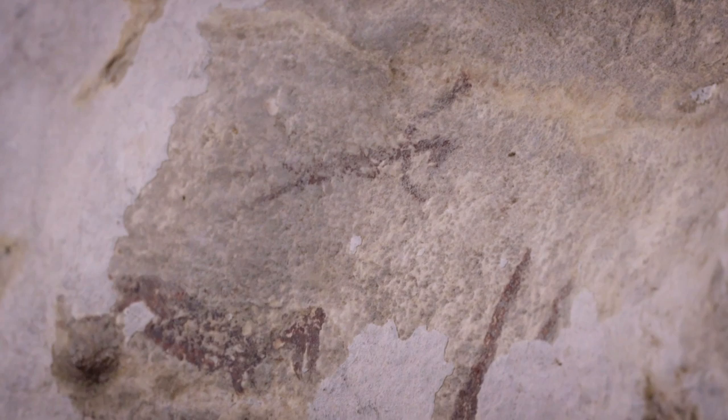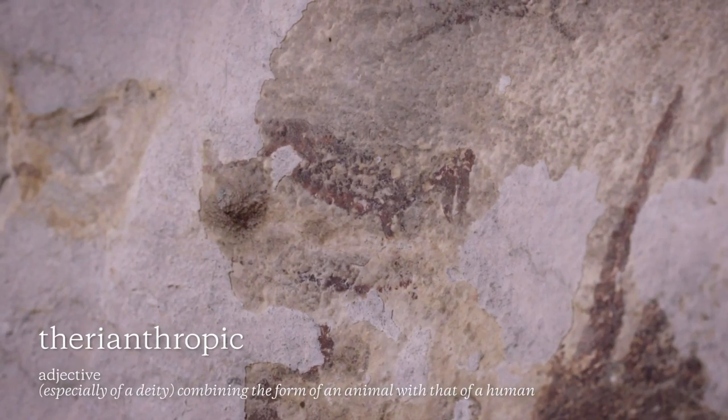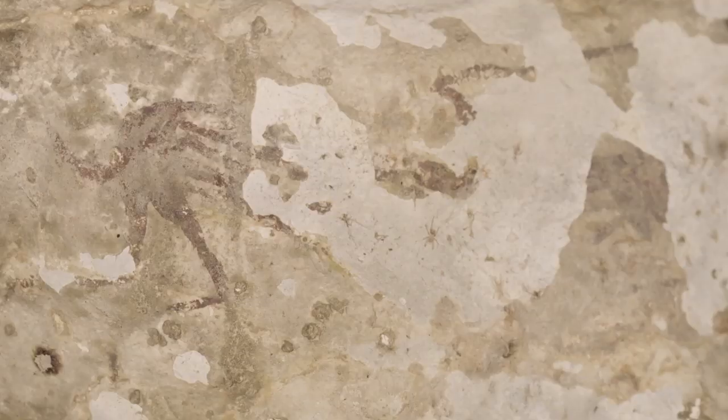They're what we call therianthropes. For example, one of them seems to have the head of a bird and another one seems to have a tail. They're armed with what seem to be spears or ropes that they're using to hunt these wild animals. This extraordinary scene suggests some sort of story or myth.